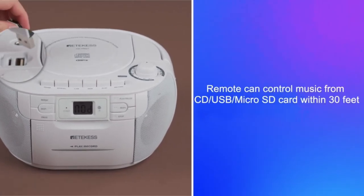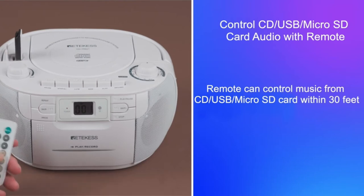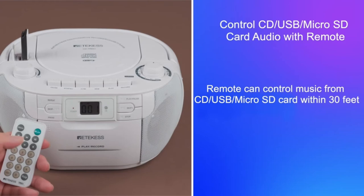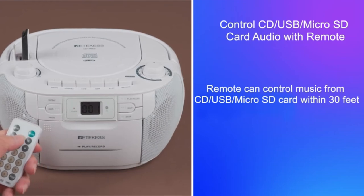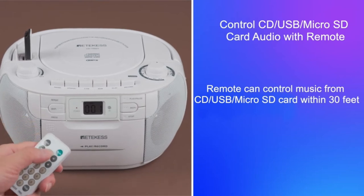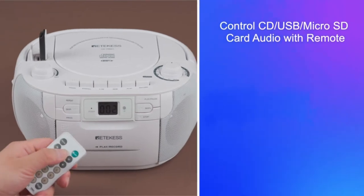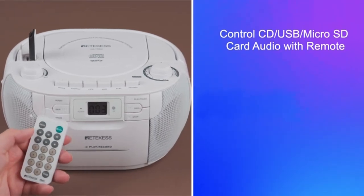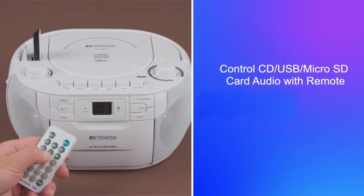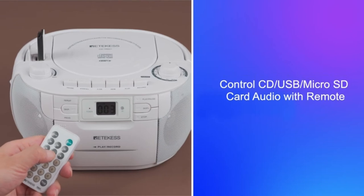The TR621 Boombox supports CD, CD-R, CD-RW, MP3, and WMA format discs, and supports standard-sized tapes. You can fast forward and rewind when playing CDs or cassette. The stereo MP3 player supports Micro SD card and USB flash disk input. The CD player features stereo sound and comes with a remote control that can control CD and USB playback but not cassette or radio playback.